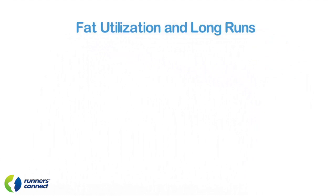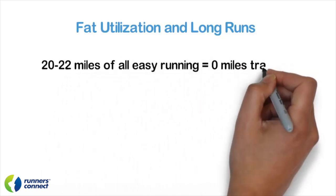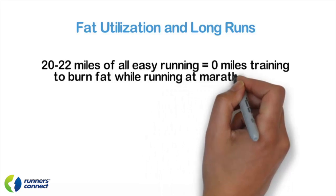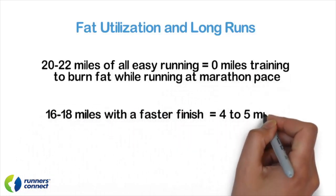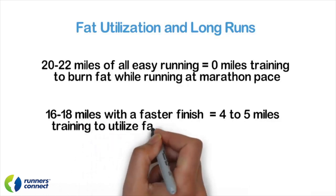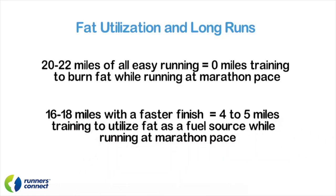Let's move on to fat utilization. Once again, let's compare the 20 to 22 miler with a 16 to 18 mile fast finish or surge long run. To teach yourself how to burn fat as an energy source at marathon pace, you have to run at marathon pace with low glycogen reserves. How many miles do you run at marathon pace when doing an easy 20 to 22 mile long run? Zero. However, during a 16 to 18 miler with a faster finish, you get 4 to 5 miles of training to utilize fat as a fuel source while running at marathon pace. Advantage: 16 to 18 miler.